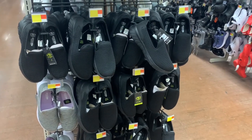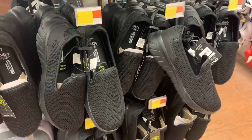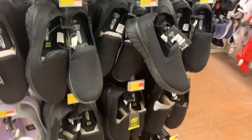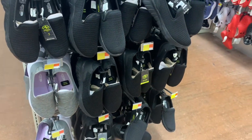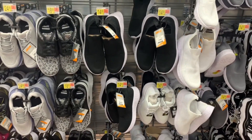Here are some more slip-ons with breathable material. This is the Athletic Works brand — they're $14.98. They have black, gray with lavender on the inside, and also a blue pair.